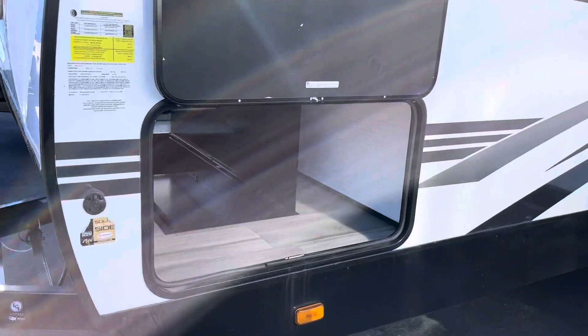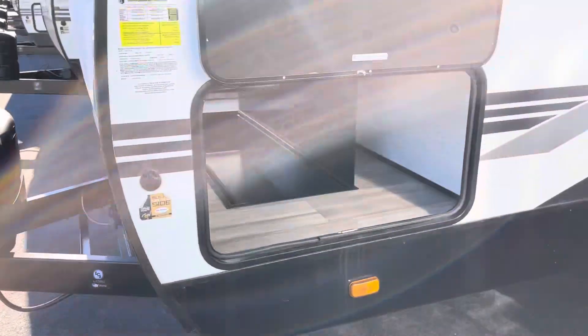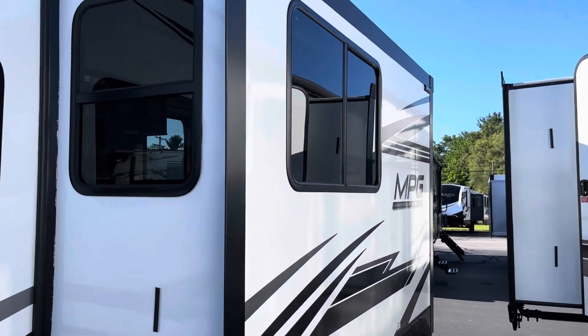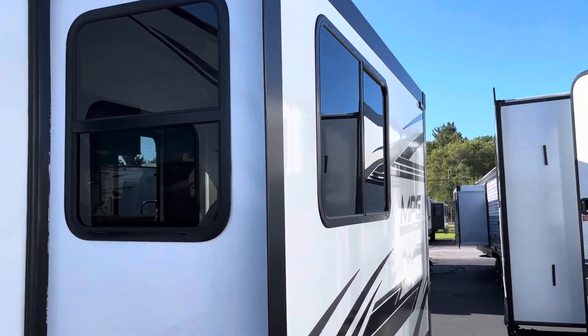On the other side, you do have the solar system set up directly to the battery if you opt to do that. There's a nice big slide out with large tinted windows that open for great cross ventilation.